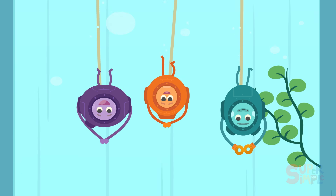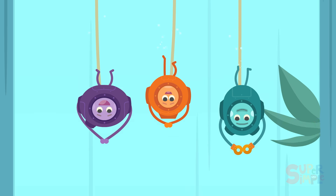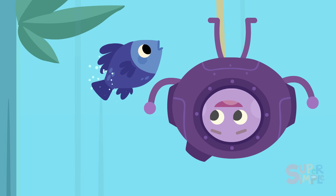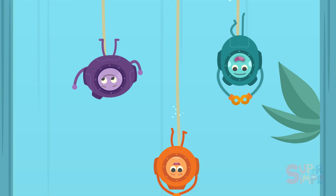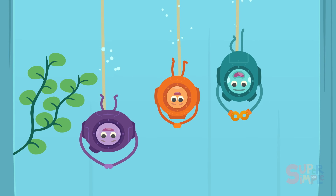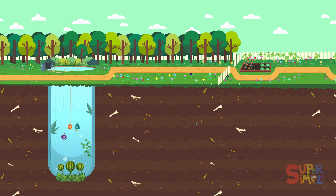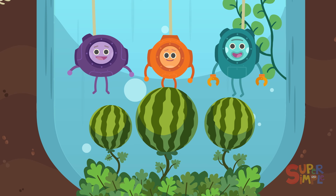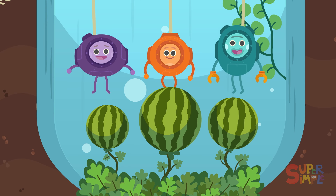The underwater watermelons grow way down at the bottom. Yum, yum! Deeper, deeper, deeper, deeper still — all the way down to the very bottom. Look, there it is — the underwater watermelon patch! Now to find a big underwater watermelon. Yum!